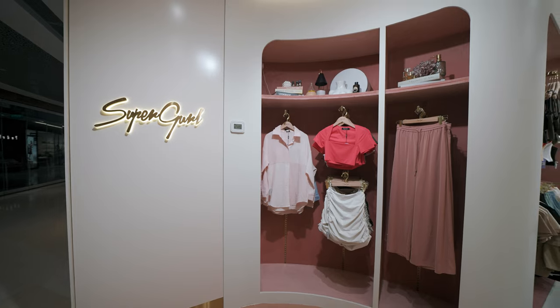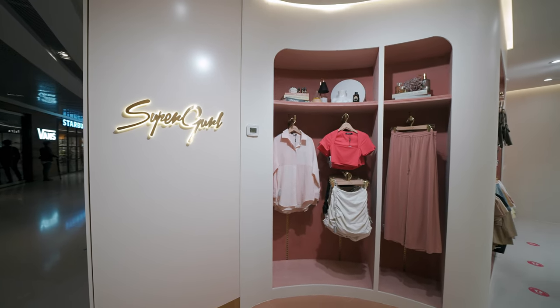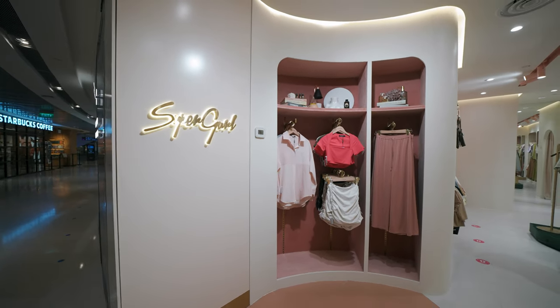For the main concept of Supergirl, we explored the pink boudoir. It is a space where we want girls to feel comfortable and at ease, like a closet where they can have intimate conversations with their girlfriends.